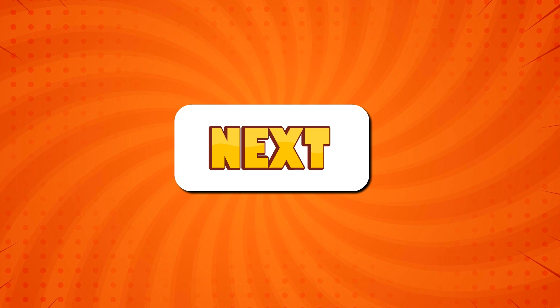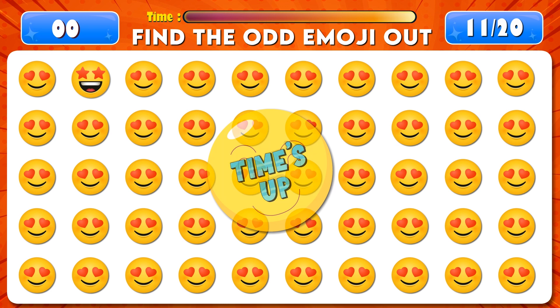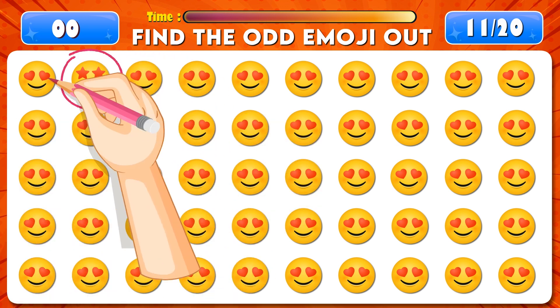Can you find the odd emoji out? Time's up! Great job! It's right here.